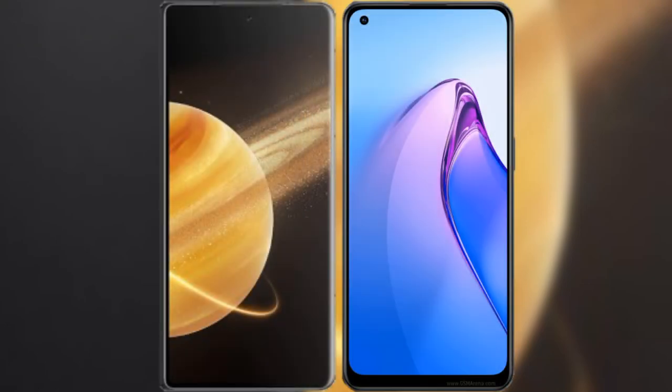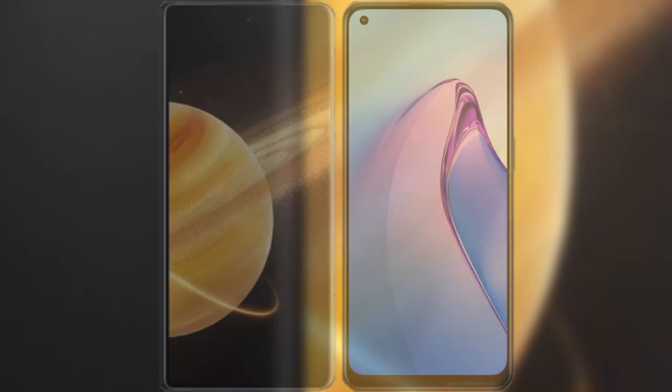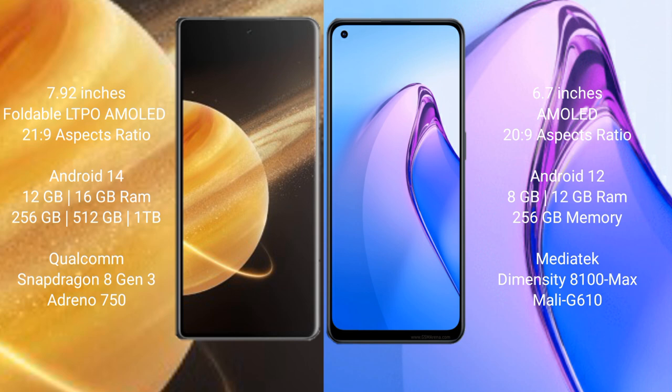I will compare the new Honor Magic V3 with OPPO Reno 8 Pro. Honor Magic V3 comes with a 9.92-inch LTPO AMOLED display and an aspect ratio of 21:9. OPPO Reno 8 Pro has a 6.7-inch AMOLED display and an aspect ratio of 20:9.